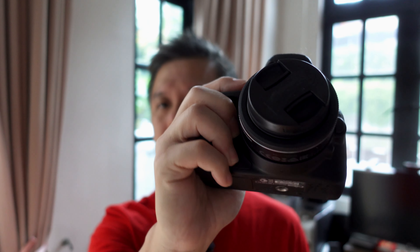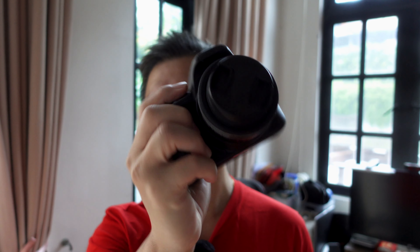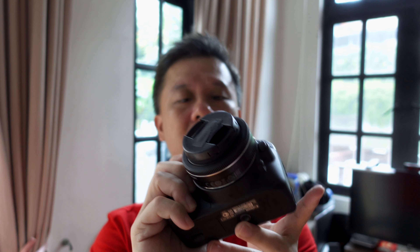I come from the mirrorless world — micro four thirds and APS-C type cameras — and this fits my hand pretty nicely and snugly. I love the EFS 24mm on it. This entire package is actually quite light; I would say it is lighter than my Fujifilm X100V, which makes it enjoyable to shoot.